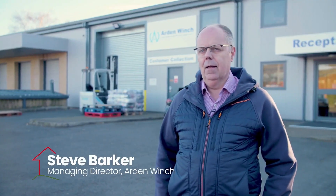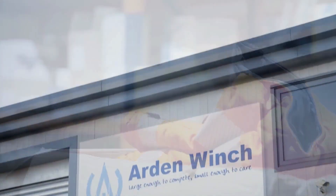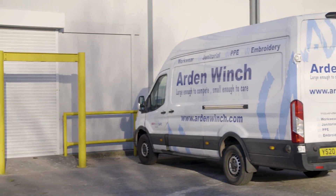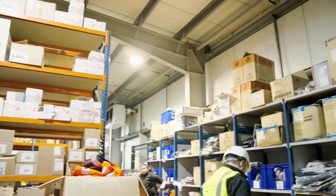We distribute and sell head-to-toe personal protective equipment. We also do uniforms and workwear, we have a specialist logo facility, janitorial supplies and site safety supplies.